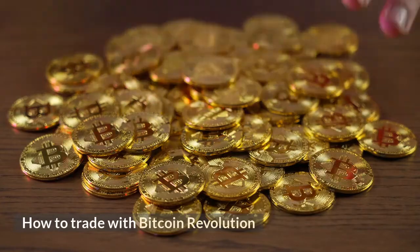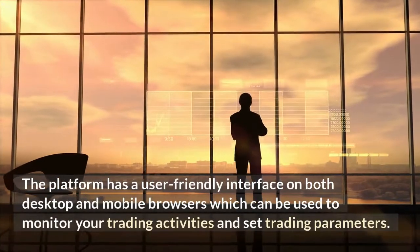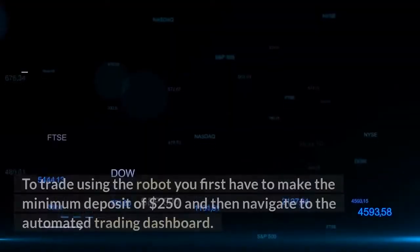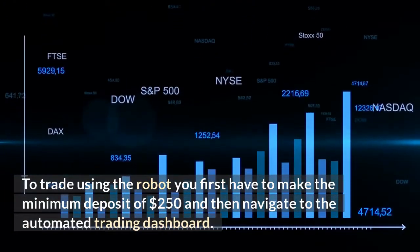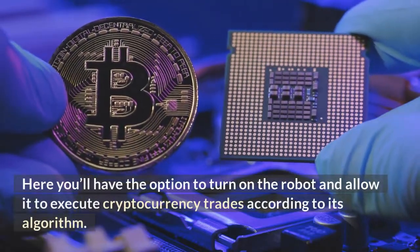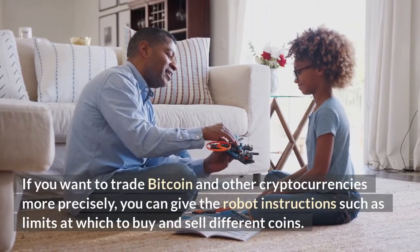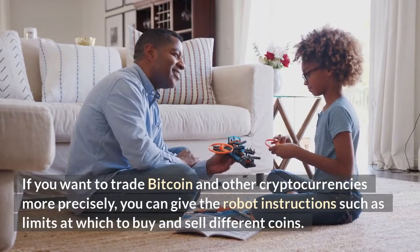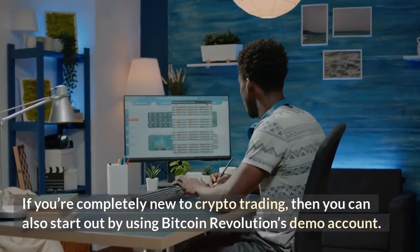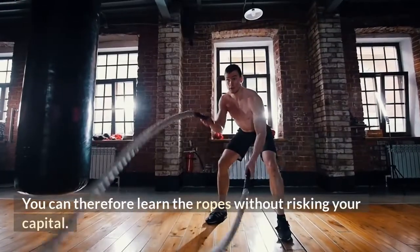Trading using Bitcoin Revolution's crypto robot is a simple process. The platform has a user-friendly interface on both desktop and mobile browsers, which can be used to monitor your trading activities and set trading parameters. To trade using the robot, you first have to make the minimum deposit of $250 and then navigate to the automated trading dashboard. Here you'll have the option to turn on the robot and allow it to execute cryptocurrency trades according to its algorithm, or give it instructions such as limits at which to buy and sell different coins. If you're completely new to crypto trading, you can start out by using Bitcoin Revolution's demo account, which allows you to make trades in real time but with fake money so you can learn the ropes without risking your capital.